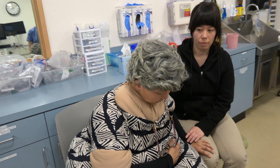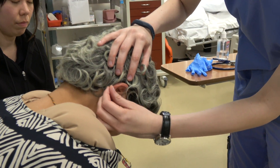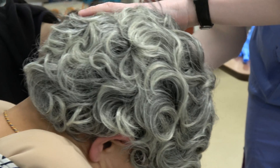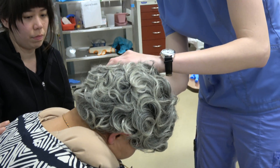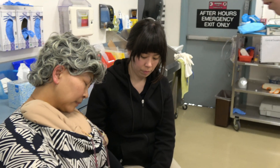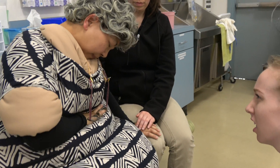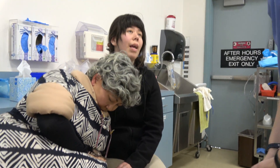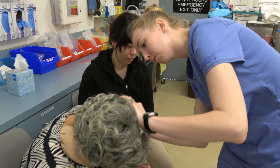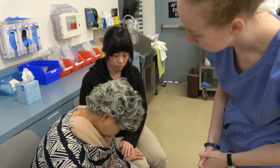Ear assessment. Client has pendulous earlobes with linear wrinkling. No piercings observed. Pinna appears symmetrical in size and are the same skin tone as face and neck. No tenderness to palpation. No discharge, masses, or lesions noted. Client shows signs of presbycusis as evidenced by difficulty hearing room conversation and whispered voice bilaterally. Both canals are clear of cerumen. Both tympanic membranes appear gray-white, slightly opaque, and dull. All landmarks are visible and no perforation noted.